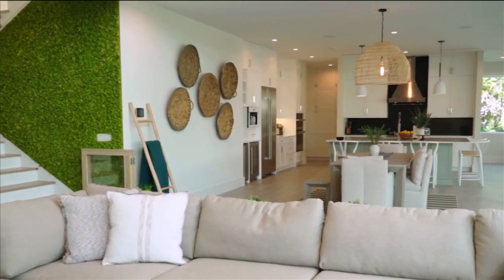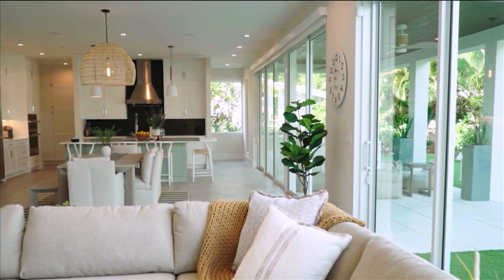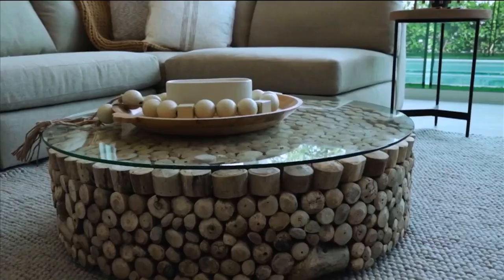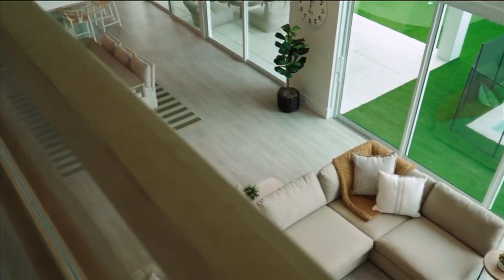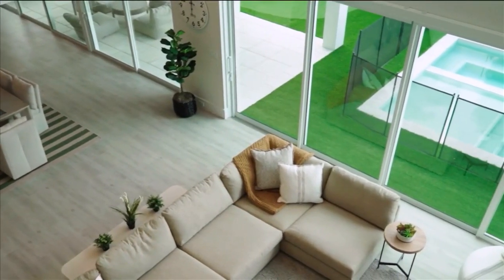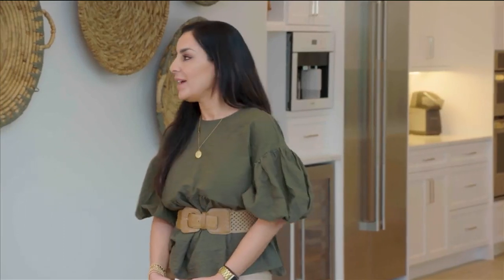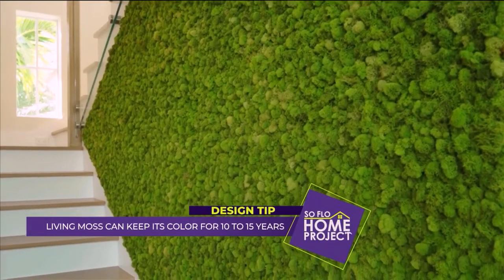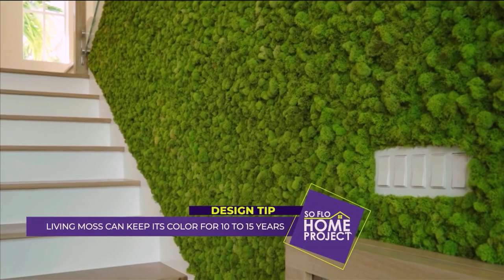We're in the living space here. What are some of the principles to keep in mind when setting up a formal living space? No sharp edges — they're called poison arrows — and we tend to have them in the simplest of forms, like a square coffee table. Throws are really important; you could throw them over the sofas to cover up the sharp edges. Natural plants as much as possible for oxygen, so lots of greenery. This is a live moss wall — it just feels so fresh and very inviting, and it's very important for the oxygen in the house.